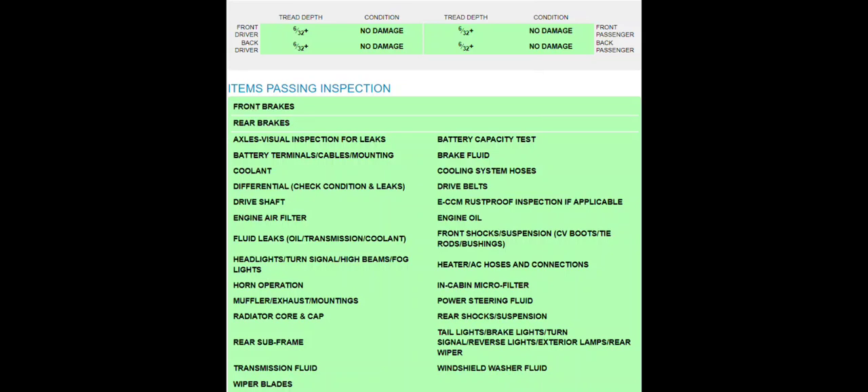This is like a checklist you can use whenever you want to get your car serviced. Let's see what they checked — almost everything: tires, depth, damage, front brakes, rear brakes, axle inspection for leaks, battery capacity test, brake fluid, cooling system hoses, drive belts, coolant, and drive shaft.